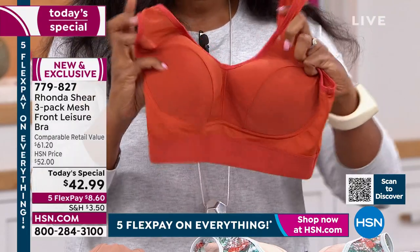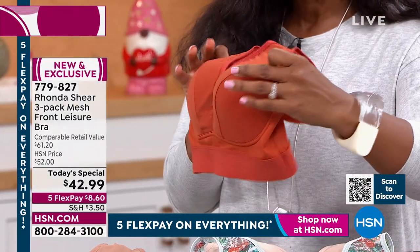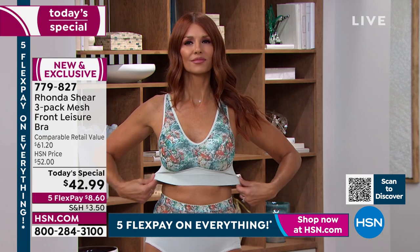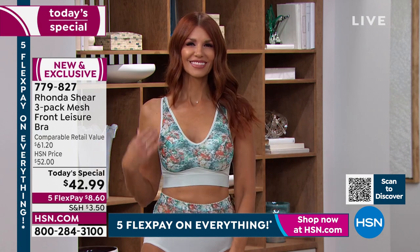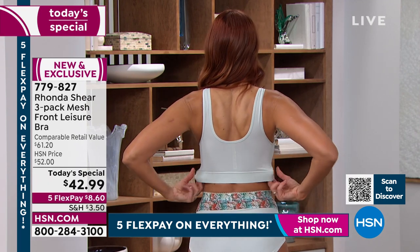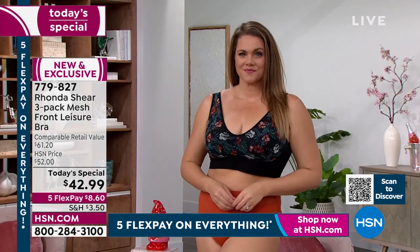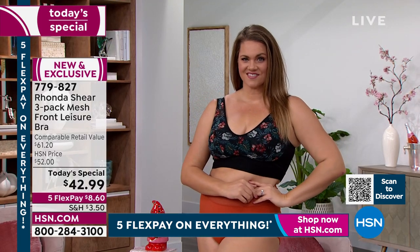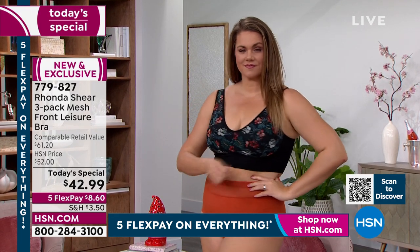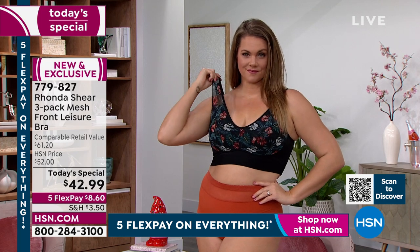These bras have support without underwire. If you like underwire, there's one coming later in the show. But if you want support without underwire, you've got it here. You've got great shaping that's not overly much — just the right modesty factor with the pads built in. If you don't want the pads, take them out. Full coverage on the back, coverage underneath, nothing spilling out the top, bottom, or sides. You're getting all the things you look for in a good bra, and you're getting three of them.